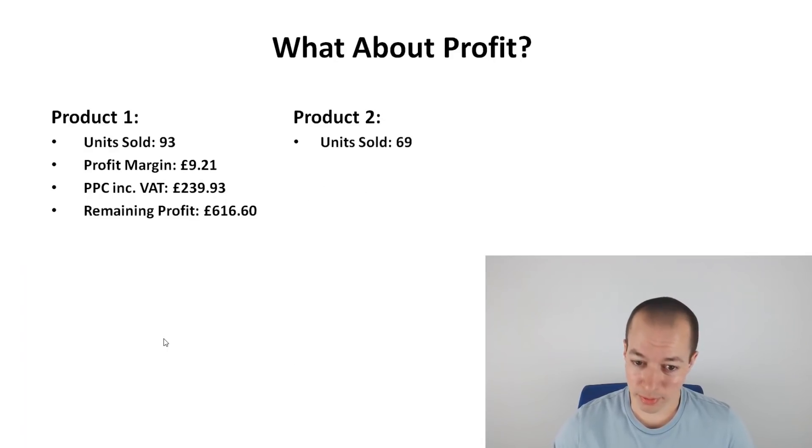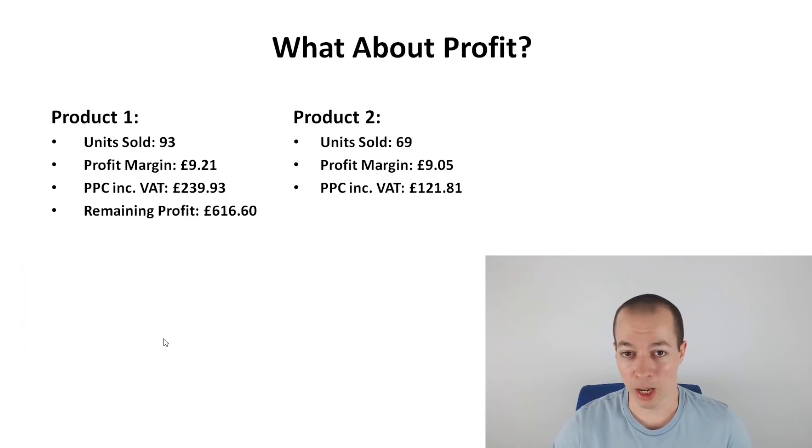Product two: 69 units sold. The reason being it went out of stock for a couple of days — otherwise it would have been around 80 or 90 units as well. Profit margin is around £9 for that one. PPC was a little bit lower because it's pretty well-ranked at the moment, though not exactly where I want it to be. I've throttled PPC back a bit, but I'm still keeping it going until I get the ranks exactly where I want them and establish more of a long-term sales history, then I'll look to reduce it further or turn it off completely.